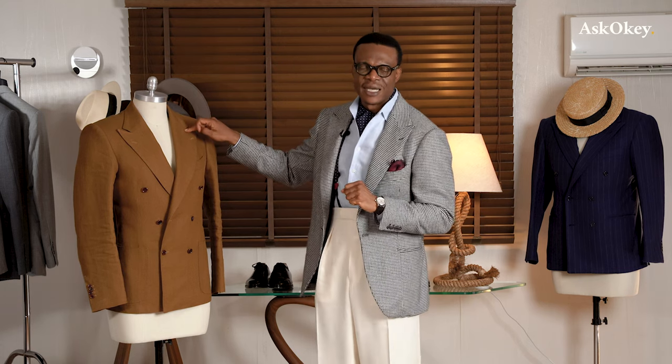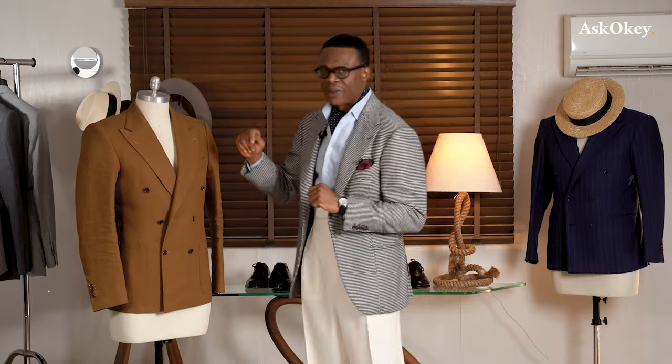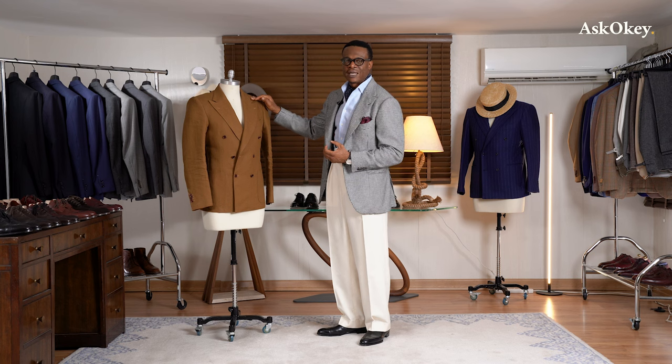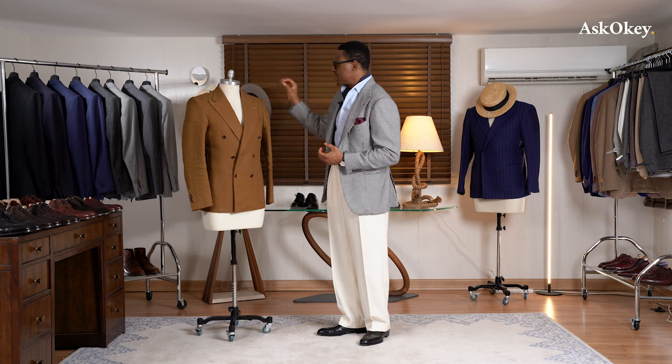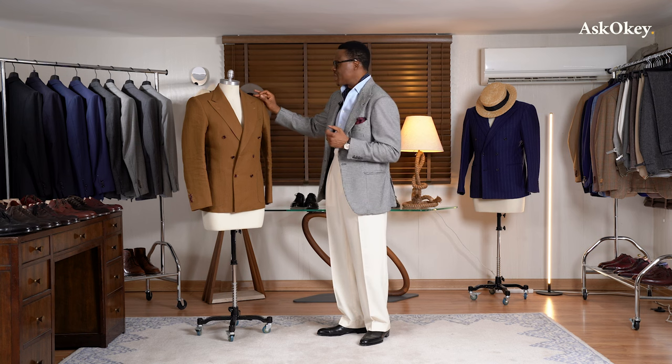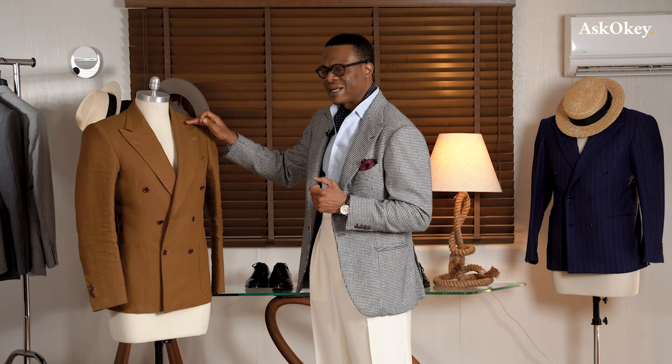Now here is where it gets really tricky: the gorge height. This is really critical — please pay attention to this. Why is gorge height critical? The eye travels from the shoulders all the way down. If you are short, you want the gorge to be higher. The gorge is this right here — the point where the collar meets the lapel. For short men, you want to give the illusion of height by increasing the gorge height slightly above average.